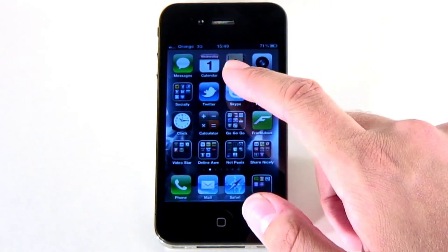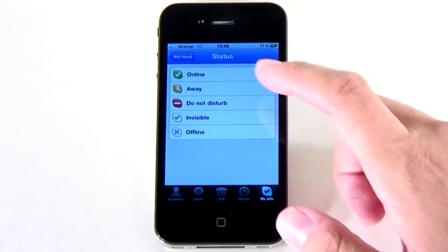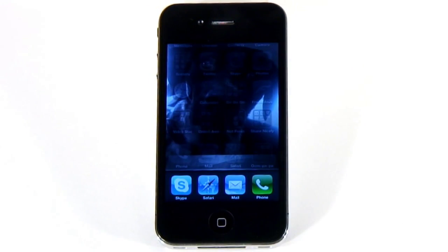Only things like playing audio, staying logged into VoIP, keeping track of your location, and finishing off uploads are allowed. To switch apps, just double-tap the home button and scroll to the one you want.